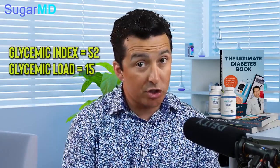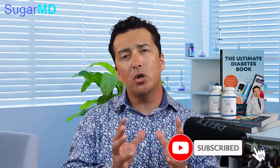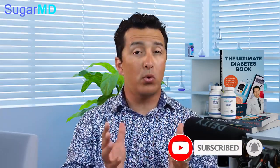But think about this — the glycemic load is 15. As we've discussed before, anything less than 10 is good, 10 to 20 is not so good, and above 20, don't even think about it. So 15 is kind of up there. Glycemic load accounts more for portion size compared to glycemic index.